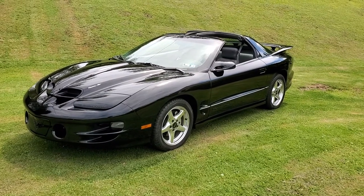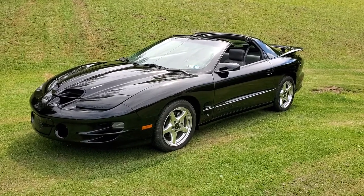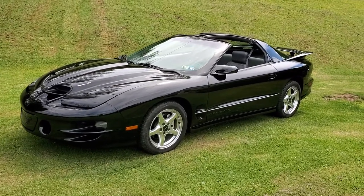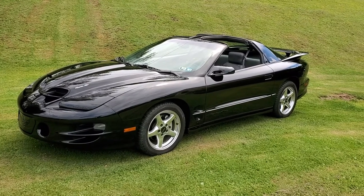Hello everybody, this is Jay with Classic Reaction. Today is Wednesday, June 30th, 2021. Today I'm proud to offer this old 1998 Pontiac Trans Am WS6 Ram Air car.